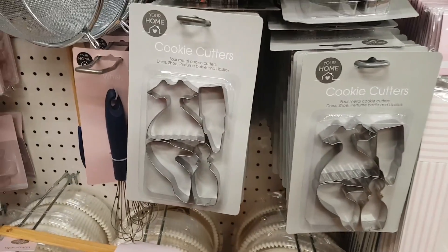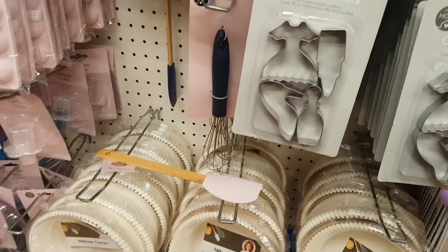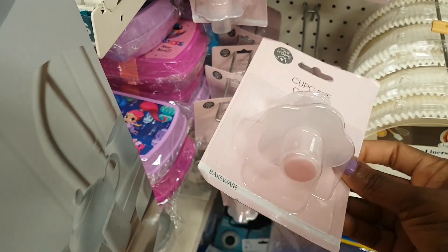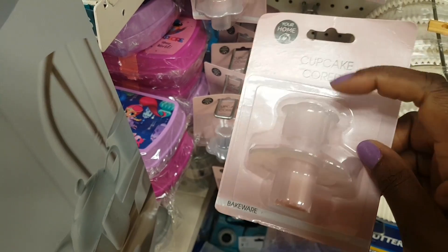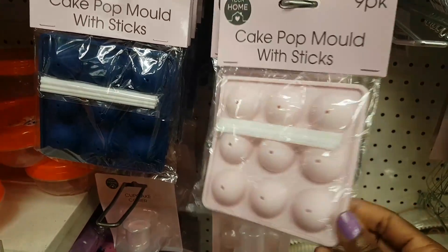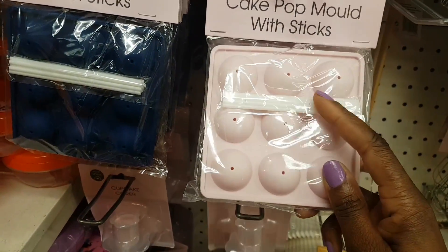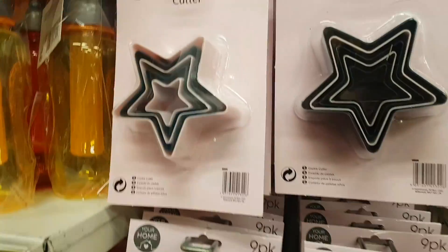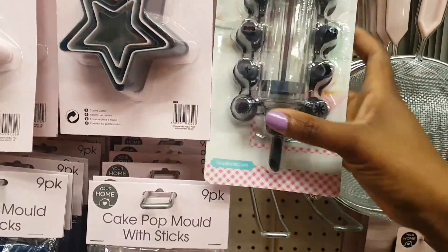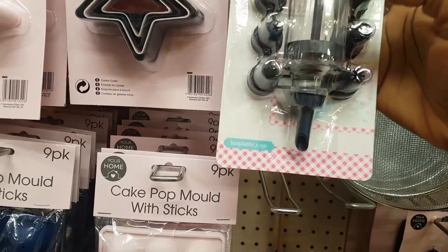The cupcake box looks like it holds around 16 spaces. There are also cookie cutters, a cupcake corer — useful for removing the middle to add a filling — and cake pop moulds that come with the sticks. There's a pink and blue cookie cutter and an icing set with a piping tip and eight different nozzles, all for a pound. There's also a sieve.